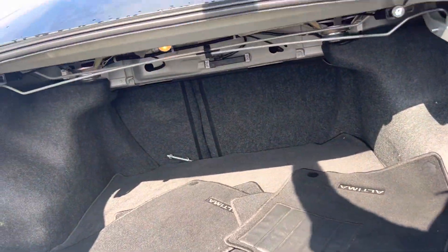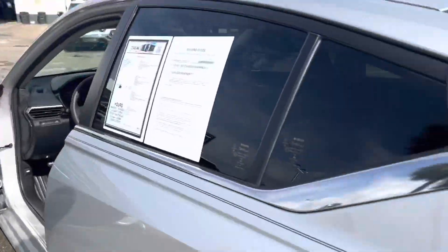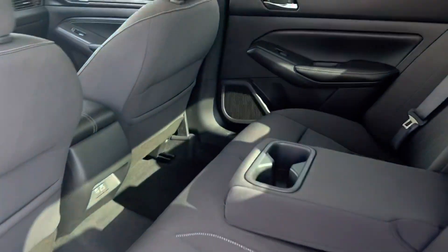Plenty of room here in the trunk, and it does have the pass-through so you can fold the seats down. As you can see it does have the mats. Plenty of room here in the back as well.